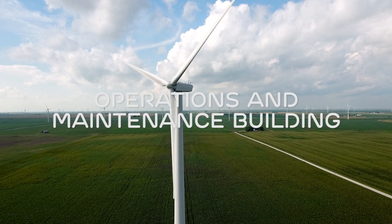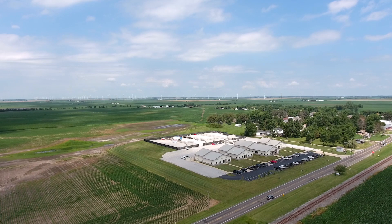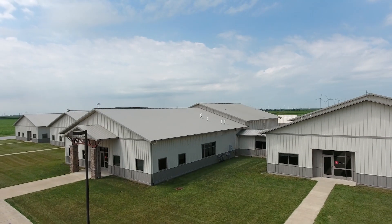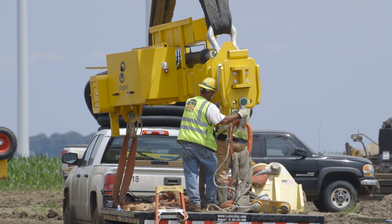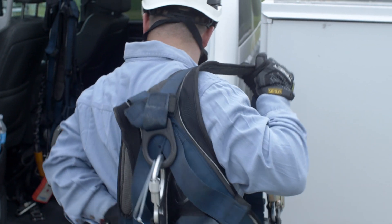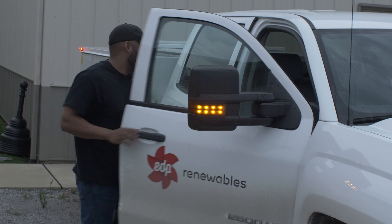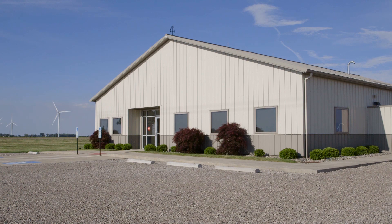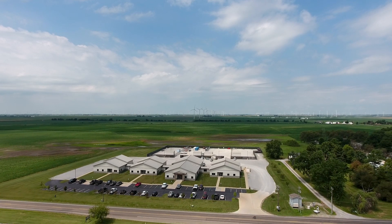We build operations and maintenance buildings for the teams that will be here for the life of the project. This is where the operations teams and contractors will have their permanent offices and will communicate and coordinate all efforts for operations and maintenance. This includes the technicians that climb and maintain the turbines on a daily basis, as well as site management teams that oversee and monitor the operation of the projects on a 24-hour basis. Sometimes we build these from scratch; other times we convert existing buildings, depending on proximity to the nearest town and what makes the most sense.